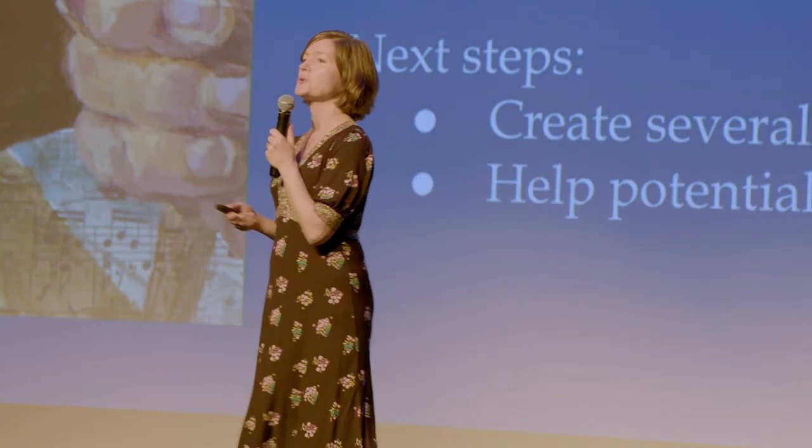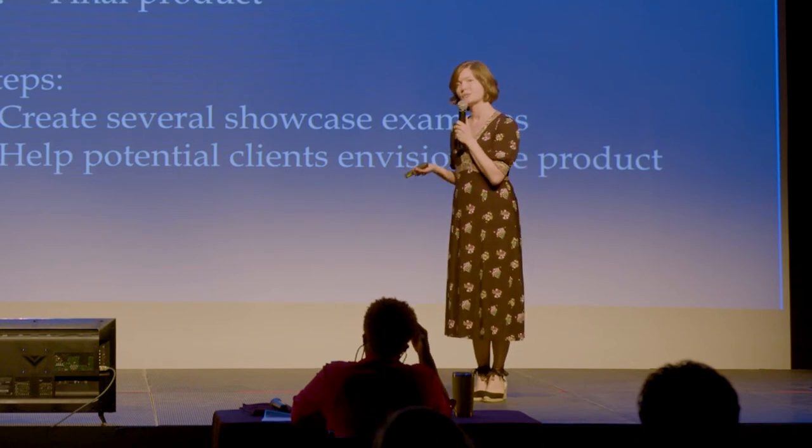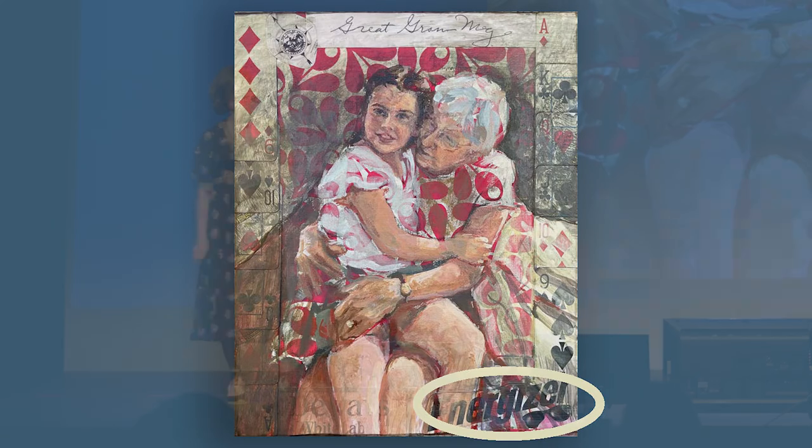My next steps are to create several showcase examples — the more examples I have, the easier it will be for potential clients to really see how this could work for them. Here's one example: this is great-grandma Migs. She lived to be 101 years old. She loved to play cards, and she loved to have a glass of Dewar's with a splash of water every night. She was known in my family as the Energizer Bunny because she had a lot of struggle in her life — lots of ups and downs — and she just kept going. She also had a very special bond with my daughter, shown here. This is an example of a tribute piece, but you can see how this could apply to a lot of different events in your life, big and small.